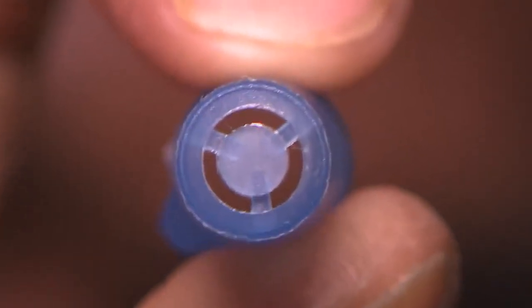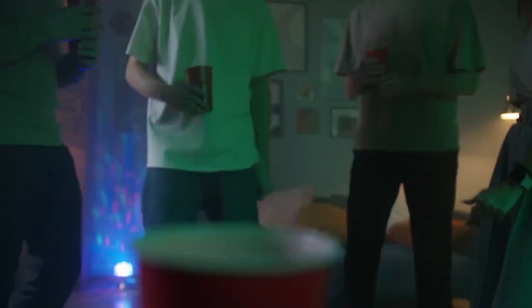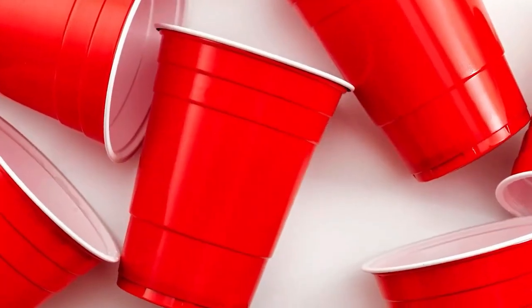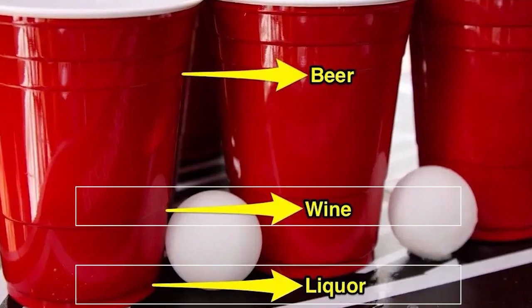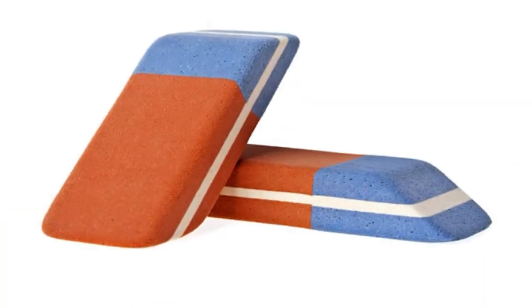The Lines on Red Solo Cups: If you've ever attended a party, there's a good possibility that you've seen those red solo cups. Did you realize that the lines on the cups have a purpose? The lines are designed to make it easier to measure alcoholic servings. The bottom line is typically a 1 oz shot, the middle line is 5 oz for wine, and the top line is 12 oz for beer.